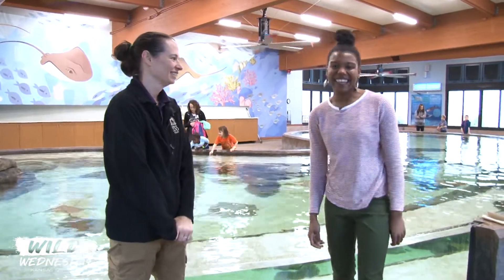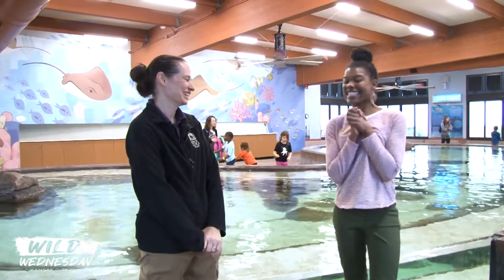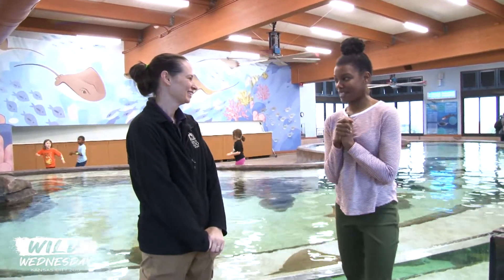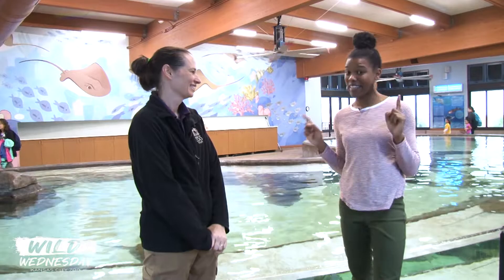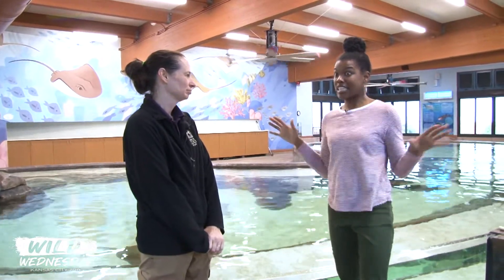Good morning and welcome to Wild Wednesday here at the Kansas City Zoo. I'm your host, Allison, and we're here with Andrea today inside of Stingray Bay. Good morning. So this is one of my favorite buildings here at the zoo. It's so peaceful, even when there are lots of kids around like there are today. They're having a really good time because this is a place where you can come at the zoo any time of year.